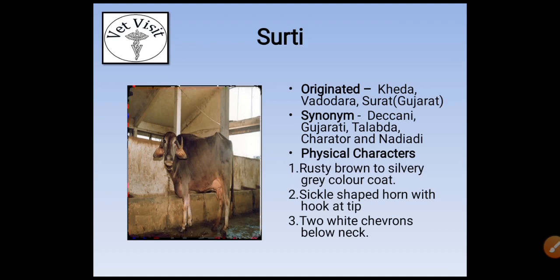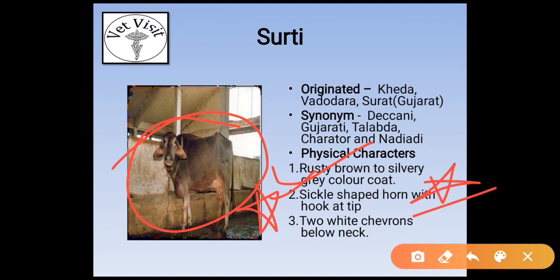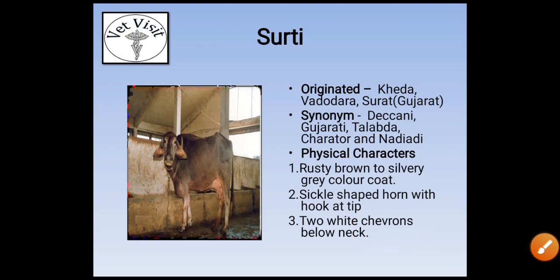Surti's synonyms are Deccani, Gujarati, Talabda, Kerator, and Nadiyadi. Its physical characters are rusty brown to silvery gray colored coat. The most important character is sickle-shaped horns — many exams have asked: the buffalo breed with sickle-shaped horns is Surti. There are also two white chevrons below the neck.